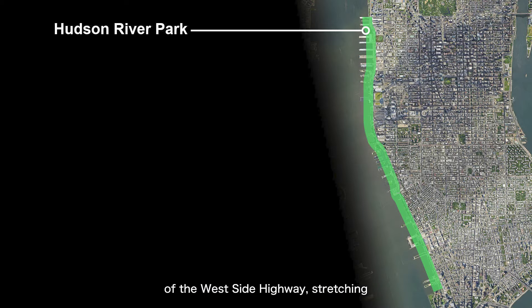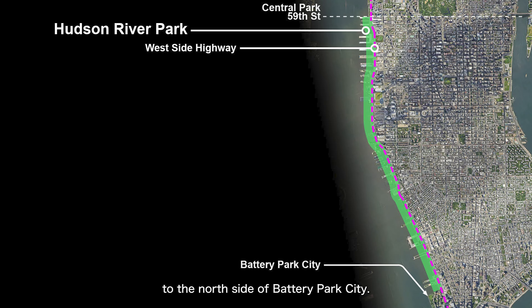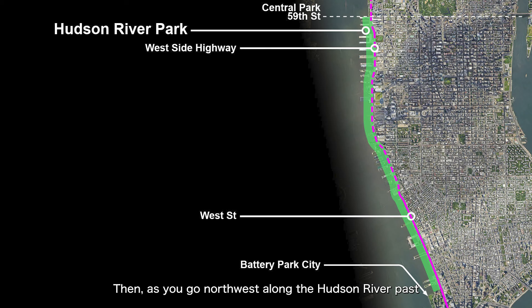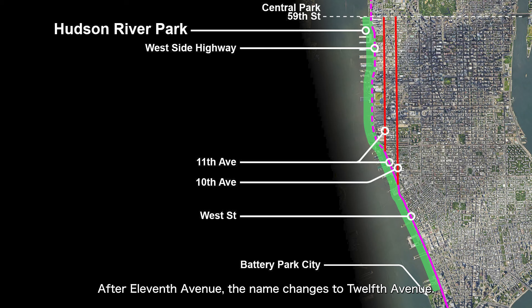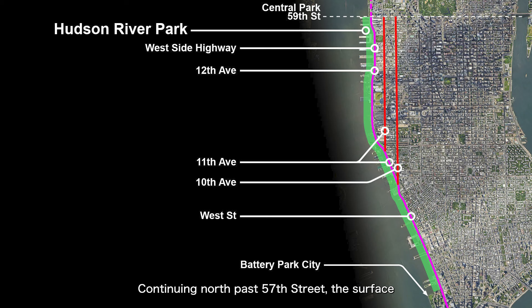Hudson River Park is located on the west side of the West Side Highway, stretching from the south side of Central Park to the north side of Battery Park City. Actually, the park inside Battery Park City was previously within the range of Hudson River Park, but it was separated out in 2013. We will mention Battery Park City again when we talk about Lower Manhattan and the World Trade Center. The name West Side Highway is actually a common name used by everyone — this highway is divided into many segments, each with different names. The southernmost segment is called West Street. As you go northwest along the Hudson River past 10th Avenue, the highway's name changes to 11th Avenue, then to 12th Avenue. Continuing north past 57th Street, the surface highway becomes an elevated highway and also changes to a different name. In general, citizens usually refer to it as the West Side Highway, but you won't actually see West Side Highway on road signs.